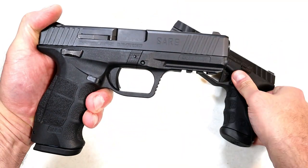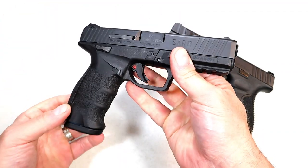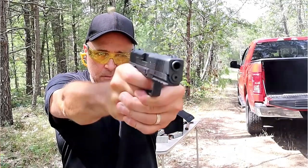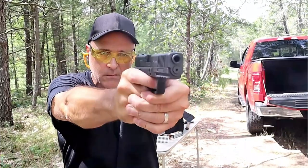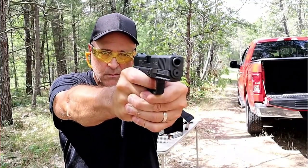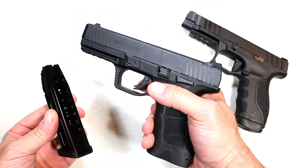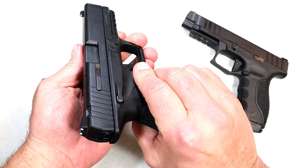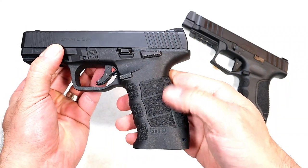Both have mags that carry 17 rounds. The SAR 9 became very popular as handguns started to explode during the gun buying surge — people were loving it. You can pick it up fairly cheap; now in today's market you're looking at $350 to $370. They give you two mags, and it has an ambidextrous thumb safety on this model. They also have another version without one.